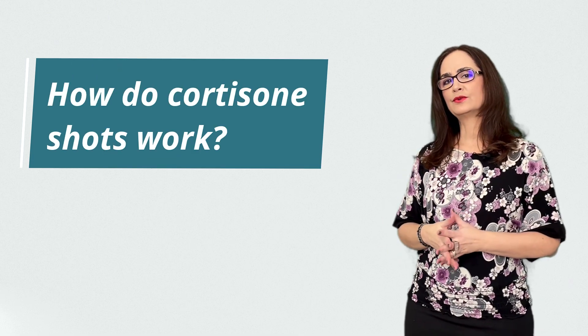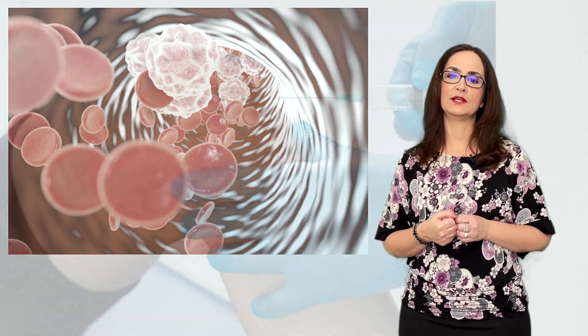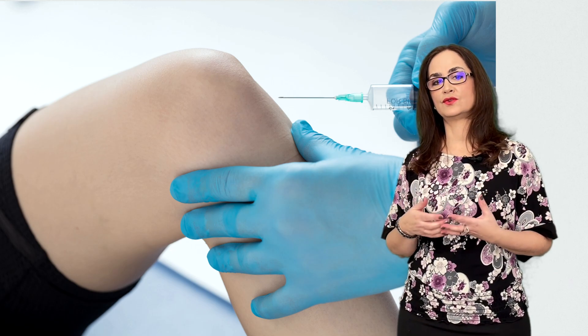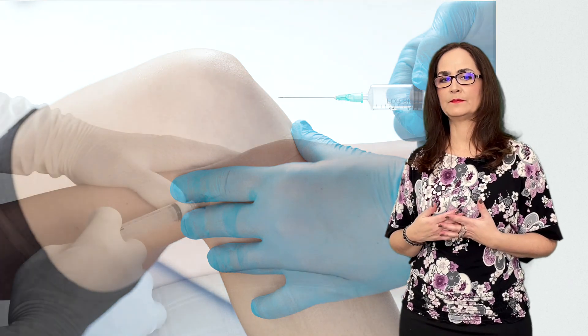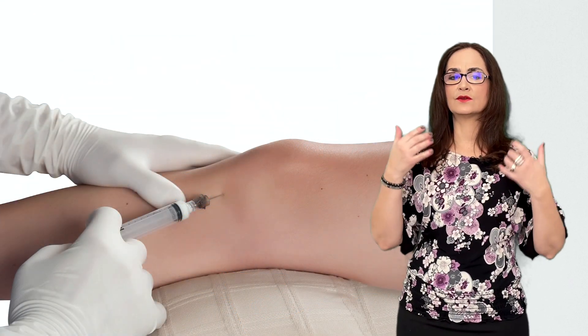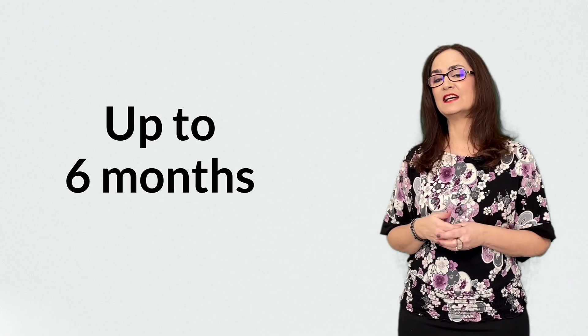Question 2: How do cortisone shots work? Corticosteroids inhibit the immune system, therefore they reduce inflammation. When we inject corticosteroids inside a joint, this medication will take a long time to be removed by the body. Because there is no blood supply inside of the joint, the corticosteroids will stay there for weeks or months, and that is what makes the effect of these injections last so long — sometimes up to 6 months.